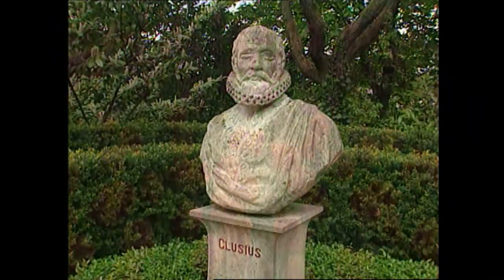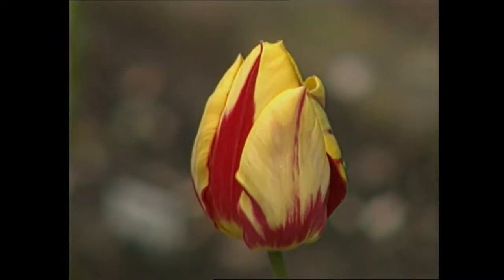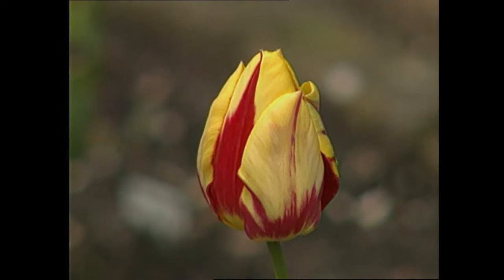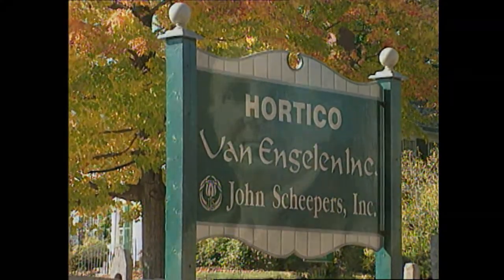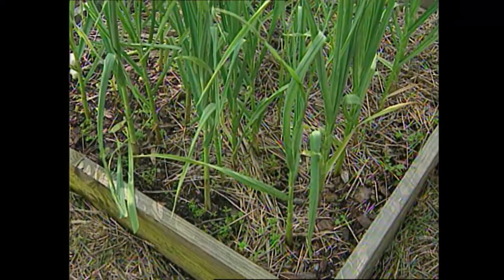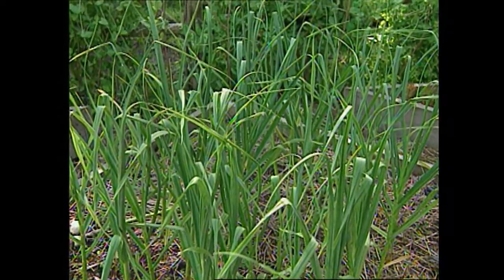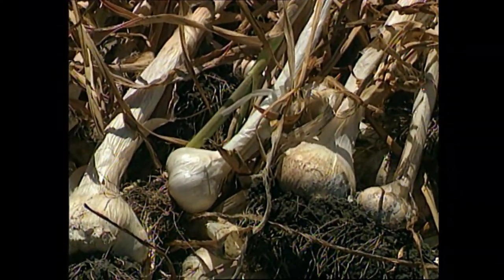We'll learn a little history about the tulip trade in Holland and how centuries ago growers could pay a fortune for just one little bulb. Also, we'll travel to New England to discover how tulips became so popular in this country. And did you ever think of eating bulbs? I'm not talking about a tulip or Narcissus, but another bulb that's one of my favorite herbs — garlic.